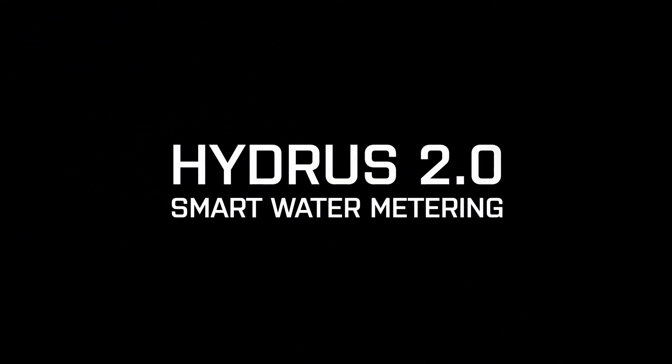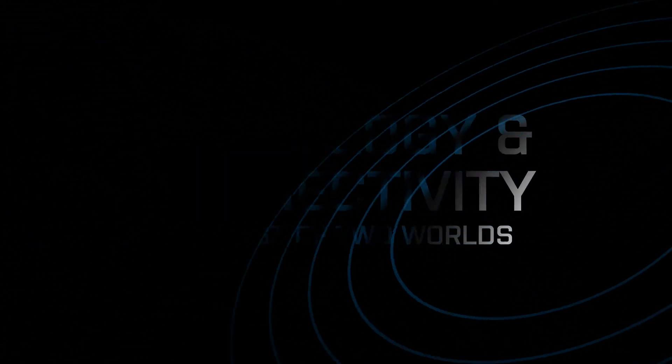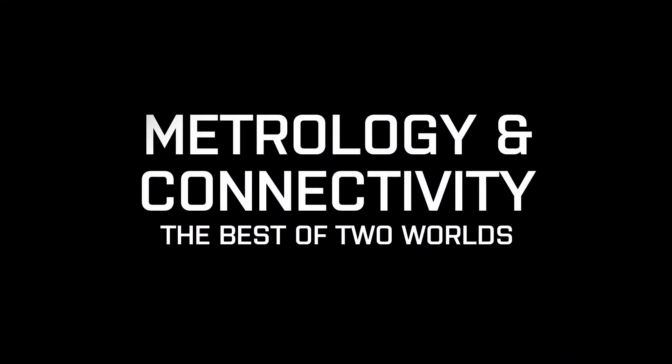Meet the Hydrus II domestic water meter. It delivers superb metrology and connectivity — the best of two worlds.